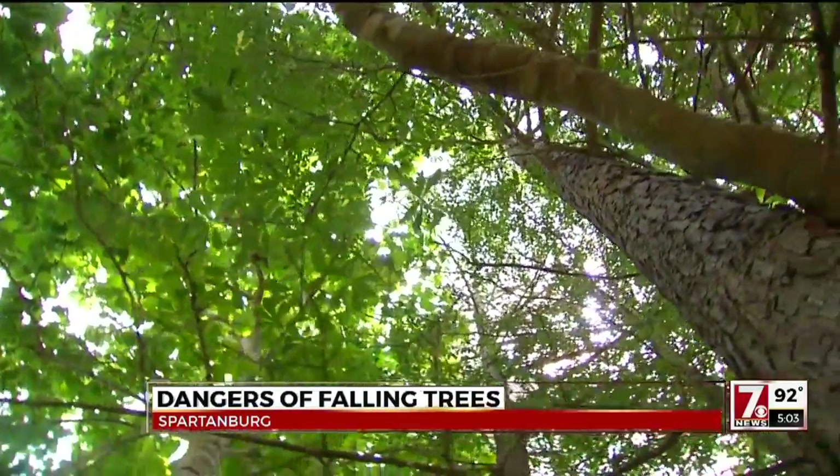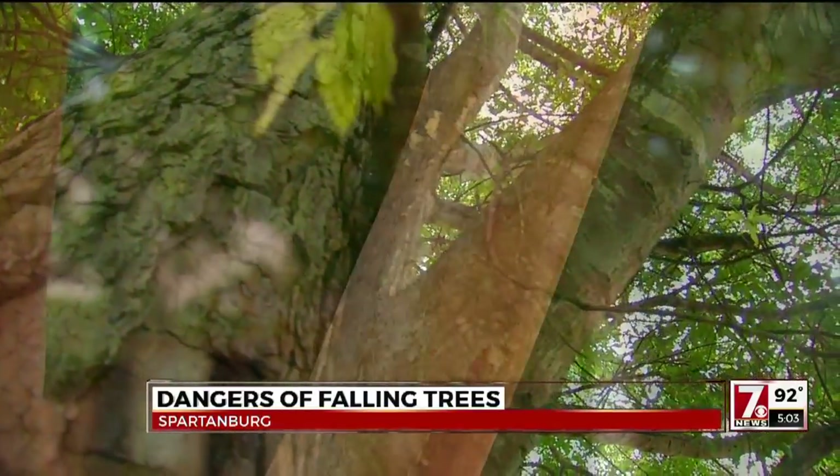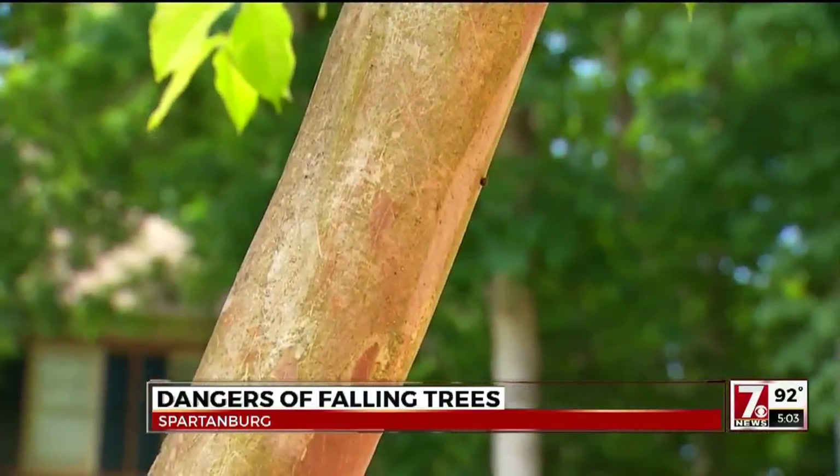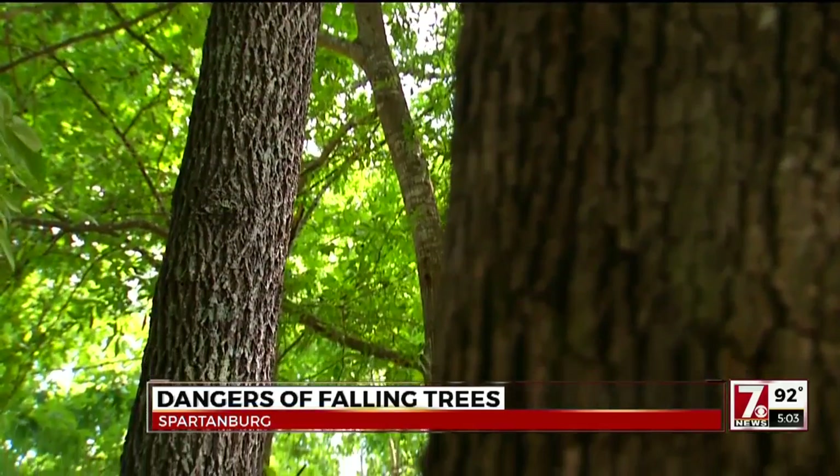Dead trees may not be the only reason one would fall. Because tree root systems aren't very deep, it's easy for them to topple over if they're top-heavy. So pruning now may be the protection for the future — selectively removing some of the branches to allow enough wind to blow through.